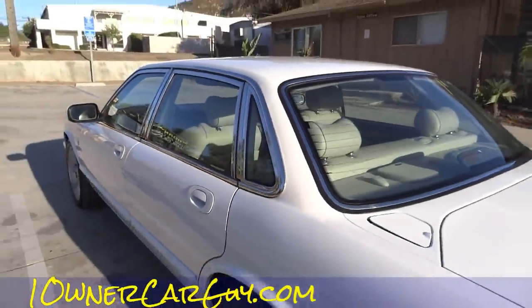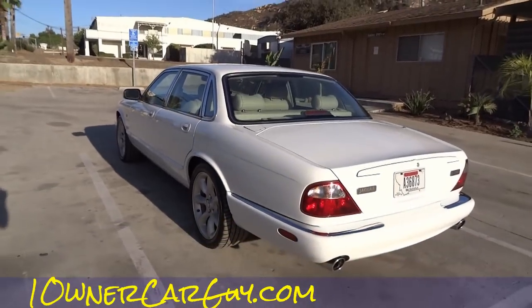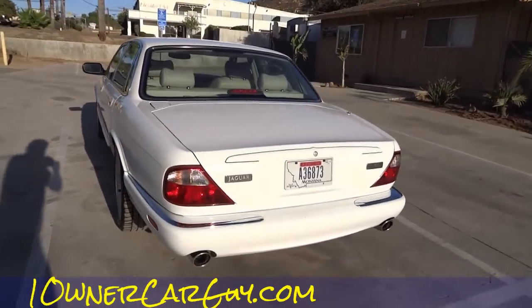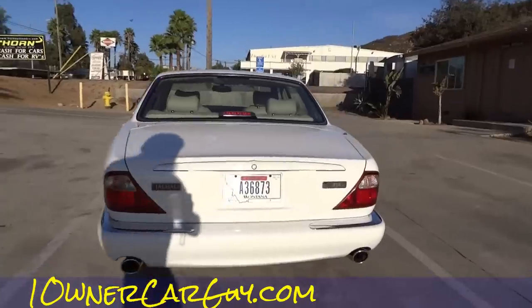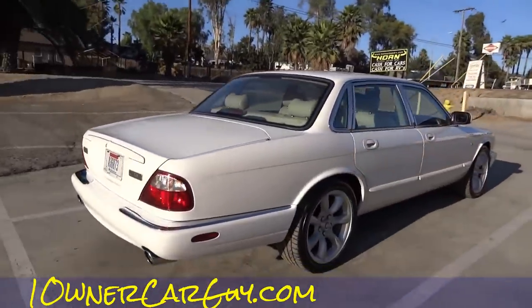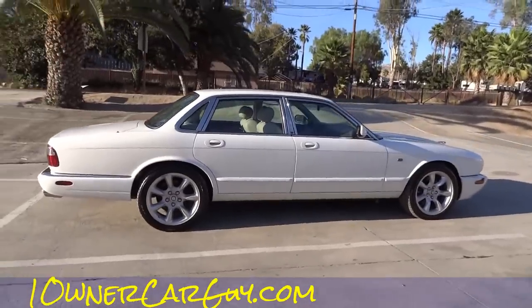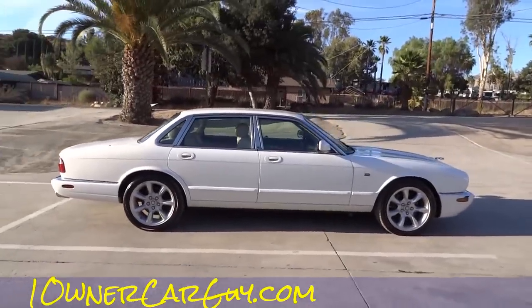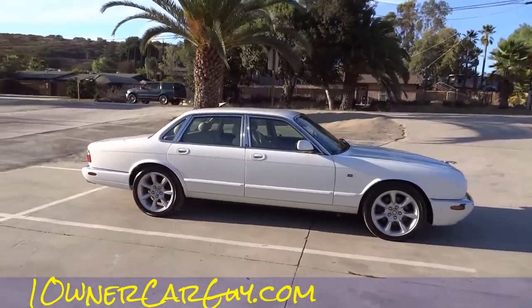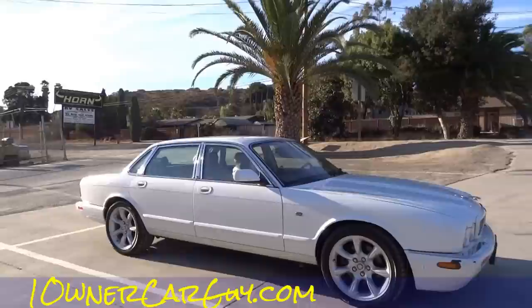That's pretty much what I've got to say for the most part. My website is OneOwnerCarGuy.com and my name's Nathan. It's 406-544-6919 — you can reach me anytime. I'm going to go ahead and do a test drive video and an interior video and upload those, so you'll see a couple of them here.